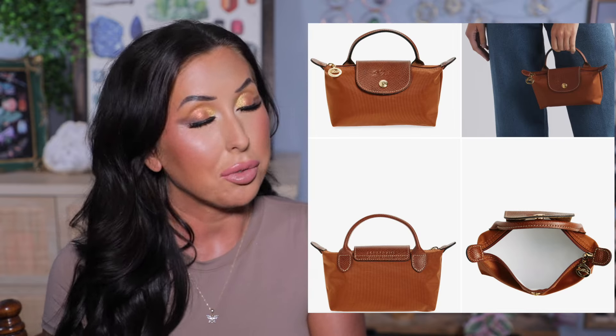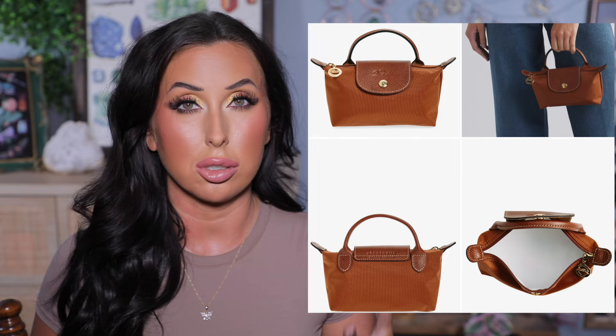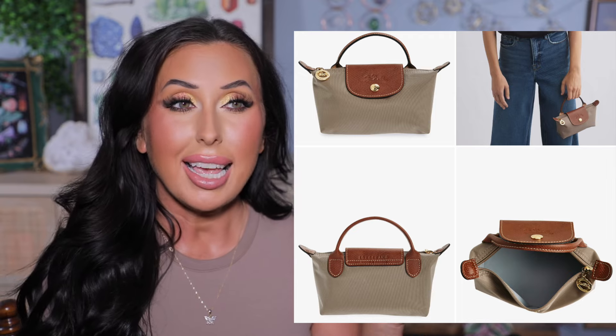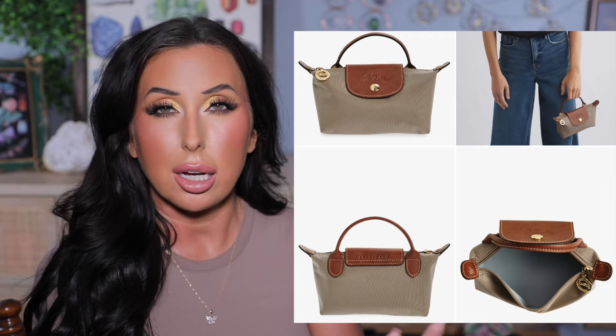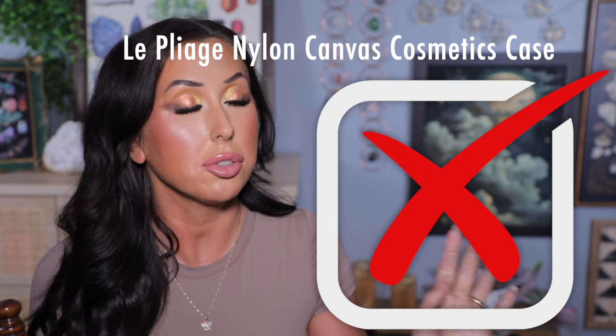I saw this bag go viral on TikTok and it's going to be on sale — normally $95, on sale for $70.99, so about $19 off. If you were interested in this, FYI it's going to be on sale. It's not my personal style aesthetic, but I wanted to let you know in case it's been on your wishlist. It is a makeup bag, a cosmetics bag, but on TikTok people seem to be carrying it as a purse as well.